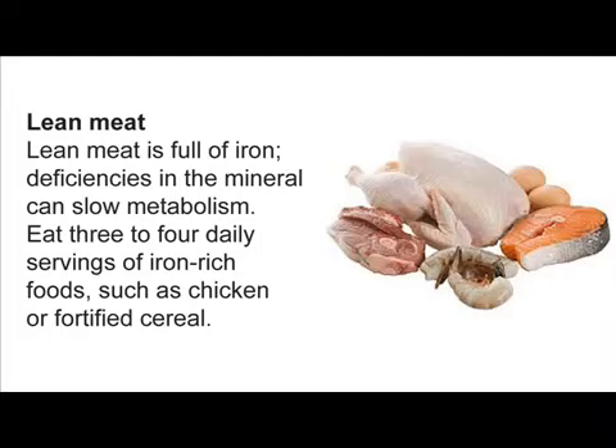Lean Meat. Lean meat is full of iron — deficiencies in the mineral can slow metabolism. Eat 3 to 4 daily servings of iron-rich foods, such as chicken or fortified cereal.